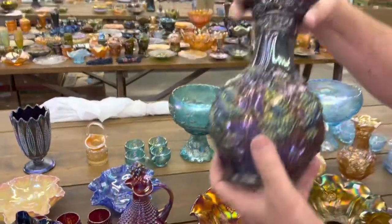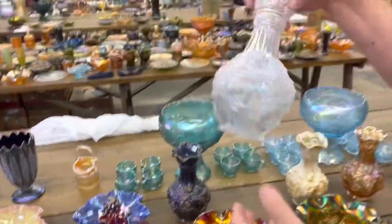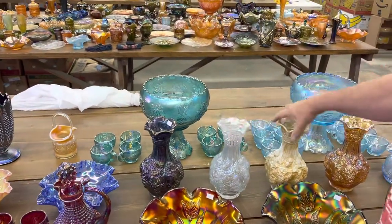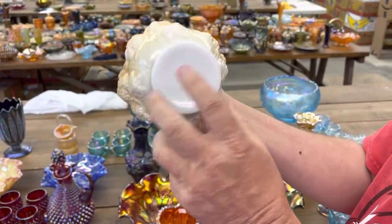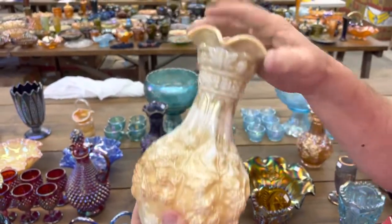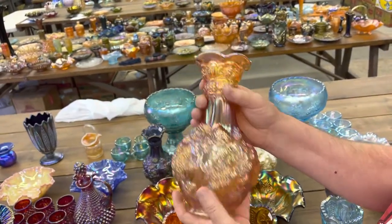Here's a Loganberry vase in smoke — IG mark. Here's a Loganberry vase in white, again the IG mark. This here is like a caramel slag color over milk glass, IG marked — they said it was made for Sears. And here's the marigold one again, marked IG. They're really pretty.